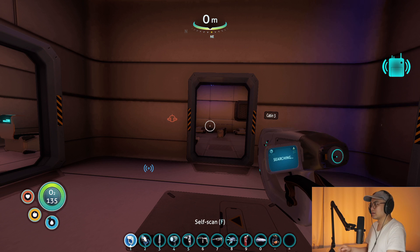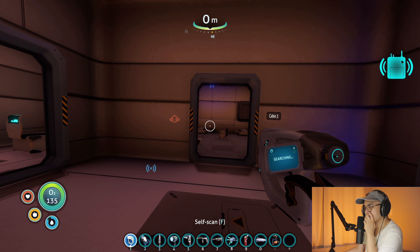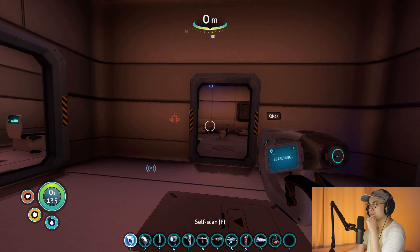We gotta figure out — let's see. Oh, what is that? Subnautica cargo bay. Where is the cargo bay? I'm confused. Where's the code? Does anyone know where the cargo bay is?